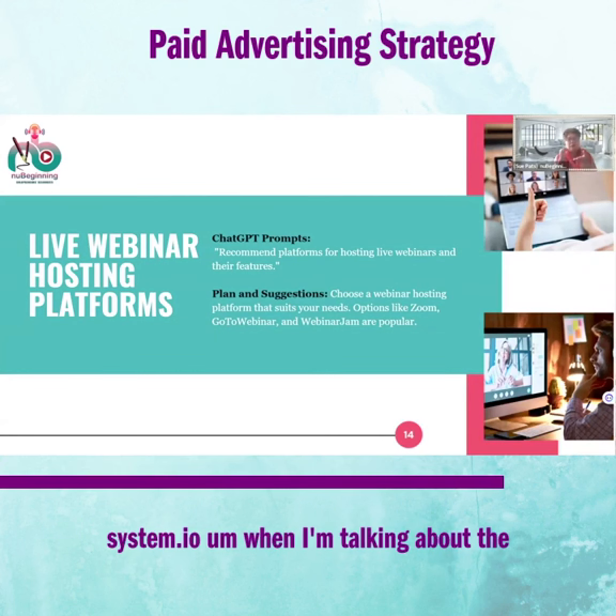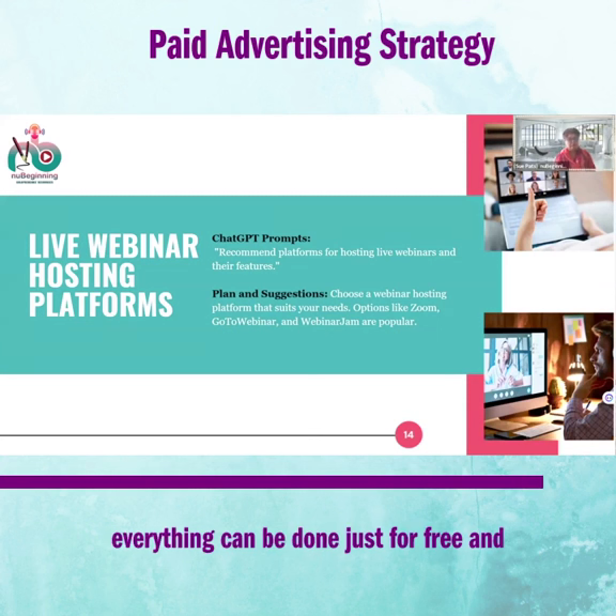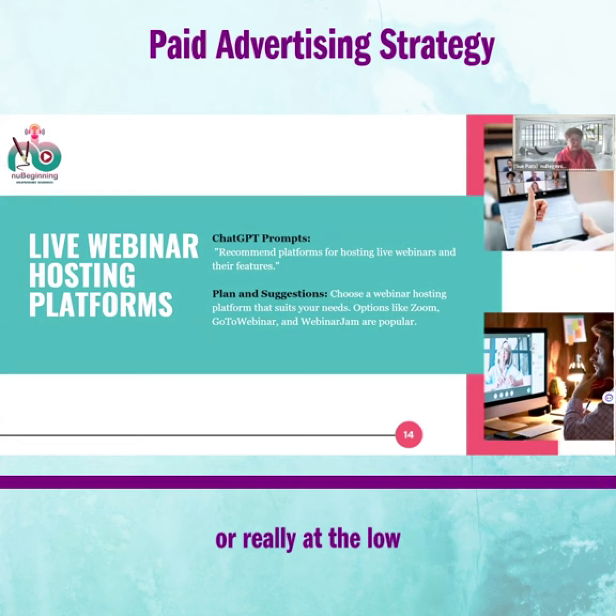When I mention system.io's free plan, they also have a free tier where you can have one automation and one workflow — everything can be set up totally for free. Once you have one course or one digital product generating good revenue, you can upgrade or move to a better platform. I just want to tell you where you can get better resources, mostly free or at a really low price.